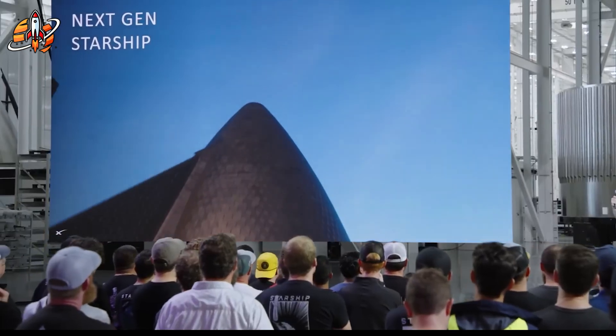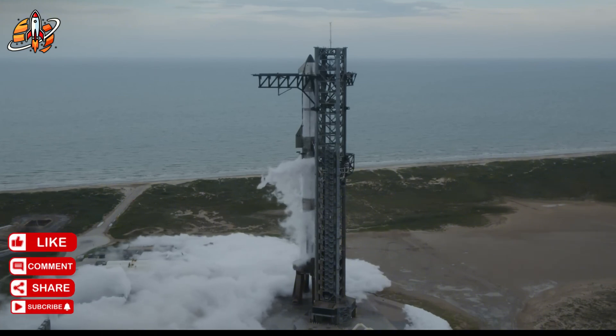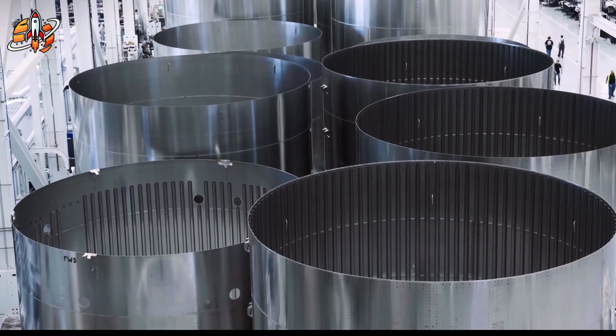Version 3 Starship, launching next year, will carry over 100 tons to orbit — double the space shuttle's payload capacity at a fraction of the cost, with theoretically unlimited reuse cycles.